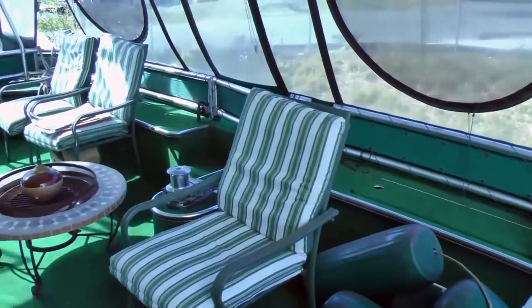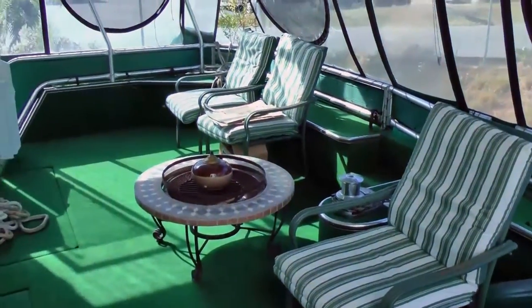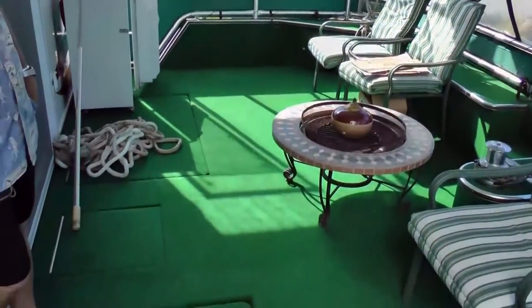Keep in mind, we are hauled out of the water, so we have a lot of fenders lying around and additional lines.